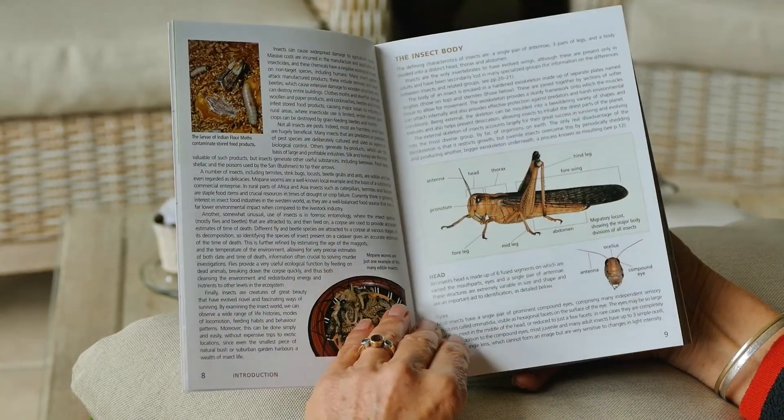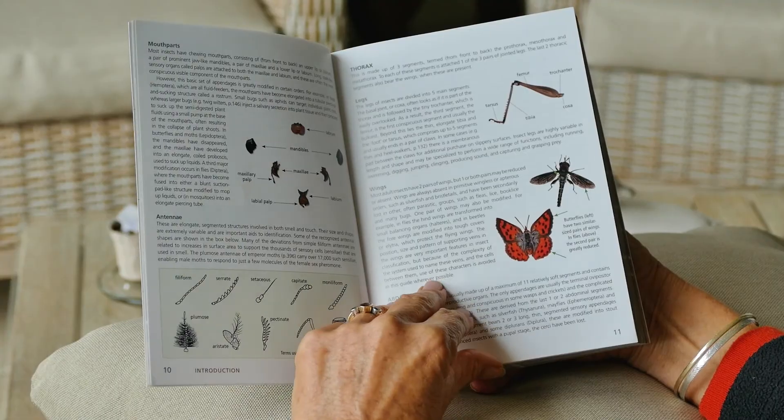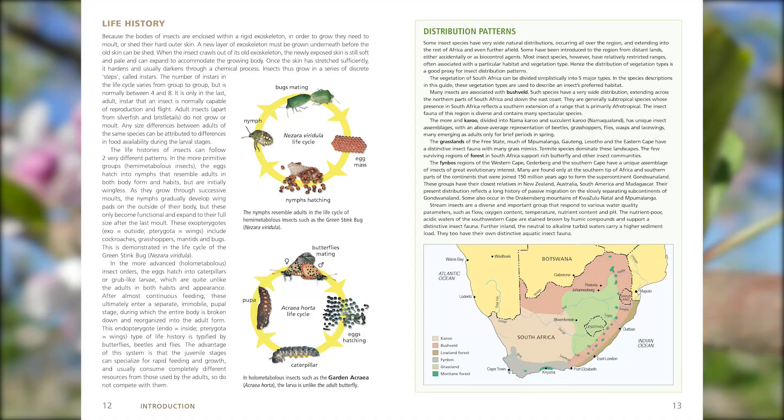The guide starts with interesting descriptions about the importance of insects, the body parts, the life history, and the distribution over the different biomes of South Africa.